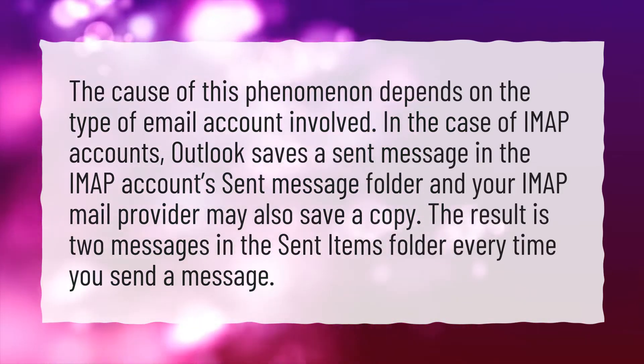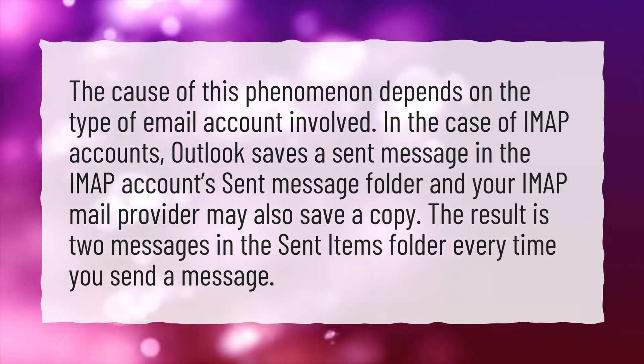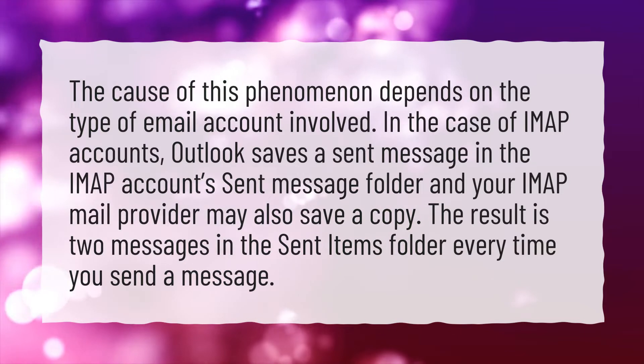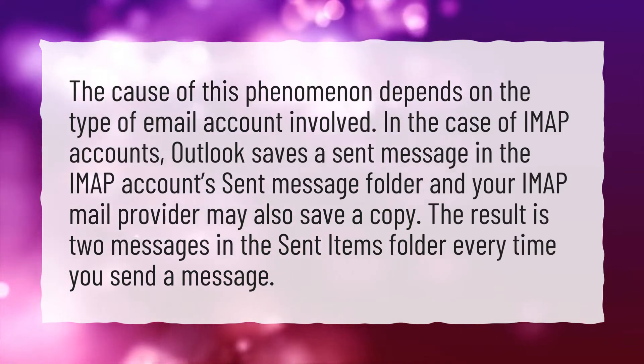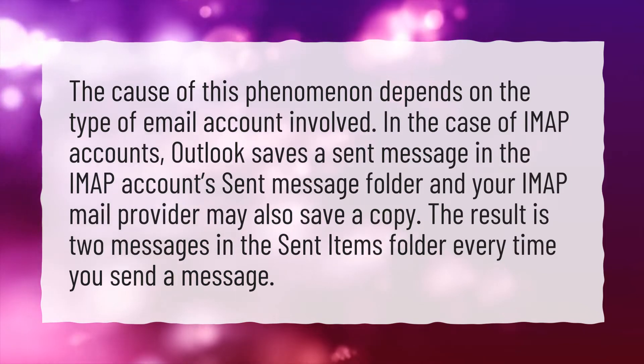In the case of IMAP accounts, Outlook saves a sent message in the IMAP account's sent message folder, and your IMAP mail provider may also save a copy. The result is two messages in the sent items folder every time you send a message.